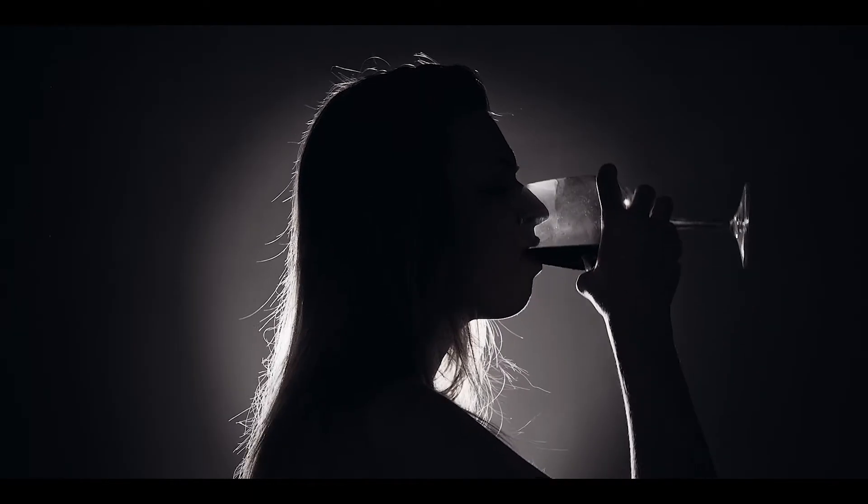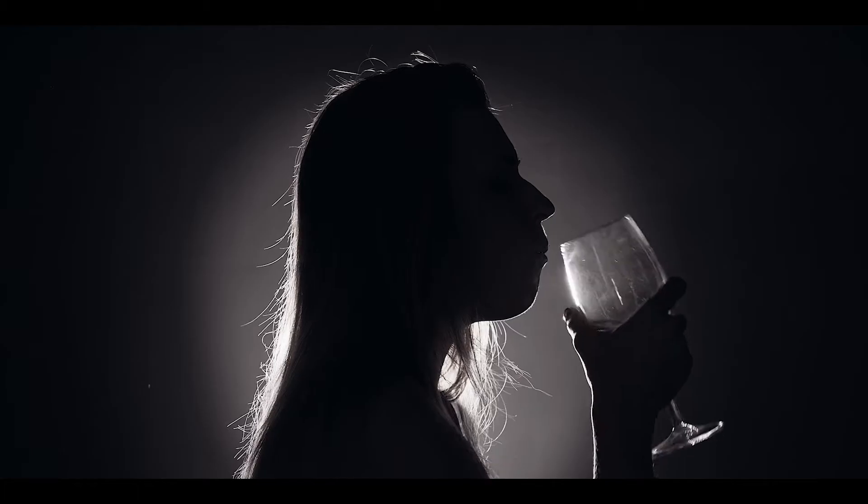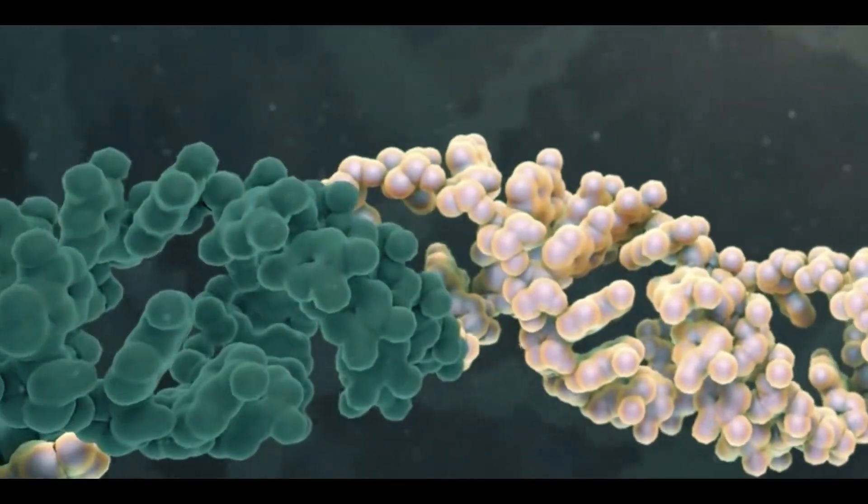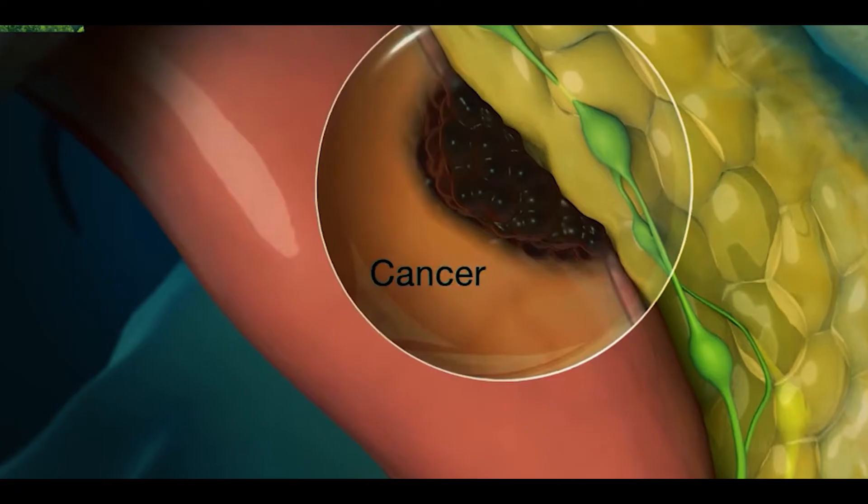Besides, chances of rectal cancer are high in alcohol abuse and radiation therapy, because acetaldehyde released in alcohol digestion causes changes in DNA of human cells, while radiations may cause physical changes in DNA of normal cells that increase chances of rectal cancer.